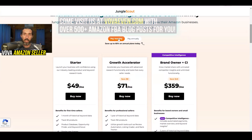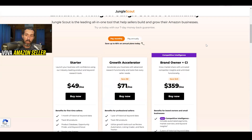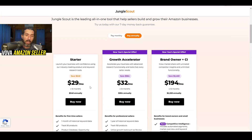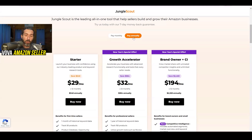You can pay monthly for Jungle Scout — every month — or you can pay annually, that's once per year. The first plan is Starter, and the current best offer for Starter is $49 a month. That's the basic plan. If you pay annually, instead of roughly $50 per month or about $600 per year, it's going to be only $348 — so about $29 per month if you pay in one go.